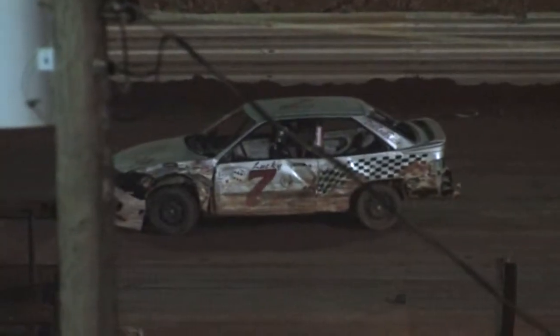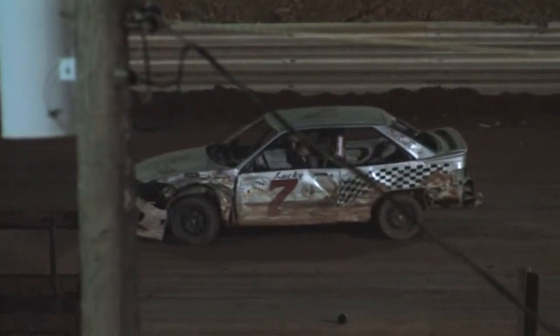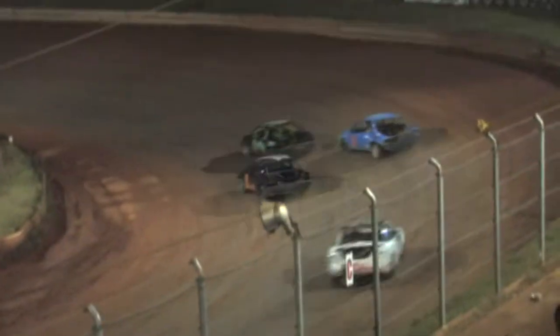Jackie Holden out front in the HO with the zero. Robbie Cook in second. Trouble on the back straightaway — a couple of cars getting together back there. Jackie Holden is your race leader in the HO. Trey Chapman in the 14 trying to chase him down. Chapman almost gets to him. The zero of Robbie Cook runs third, then it's Chris Hunt in the 97.